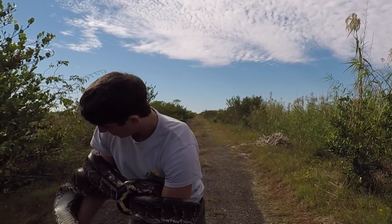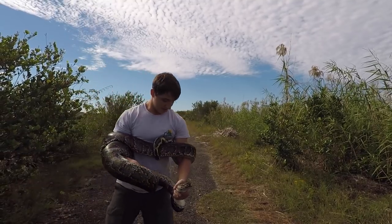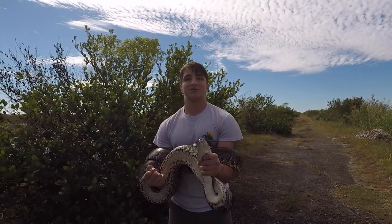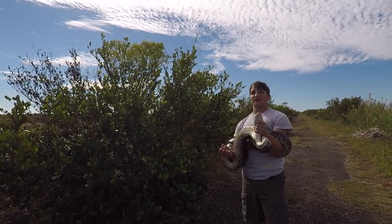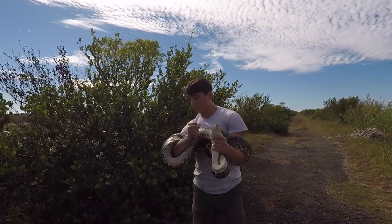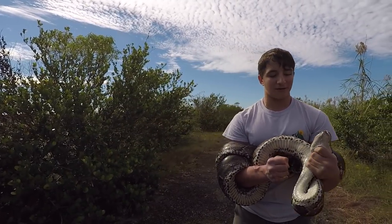He's cutting off the circulation of my arm over here. This is a really powerful reptile — I can't tell you how powerful they are. Basically, this one couldn't kill something as big as me. This one is not quite big enough to get a deer or anything like that, but it is big enough to maybe get small alligators. They do prey on smaller alligators, but larger alligators prey on them.